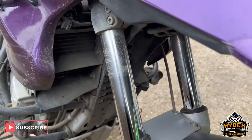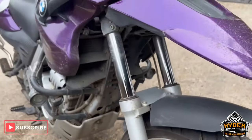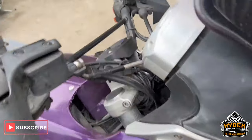The front forks are nice. Front wheel's in good condition. It would be a really good little project for someone that they can still use in the meantime — just want a little bit of time and effort into cleaning it up.